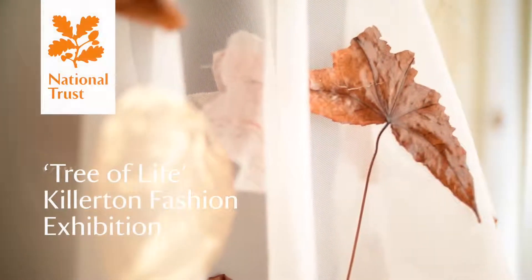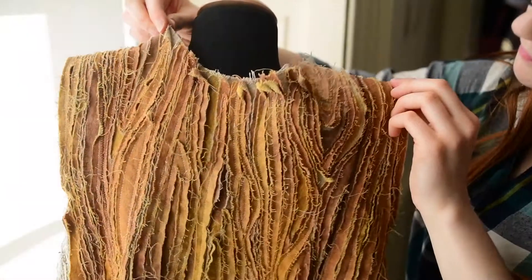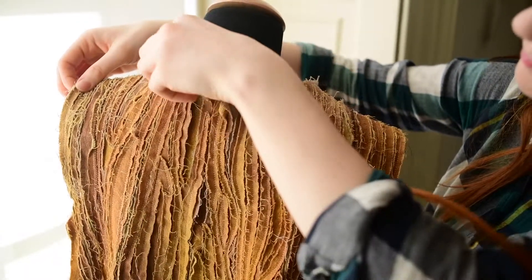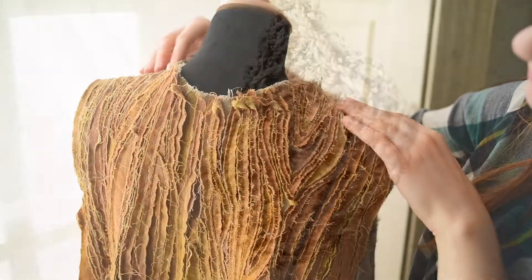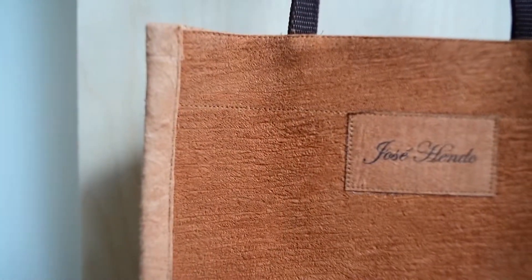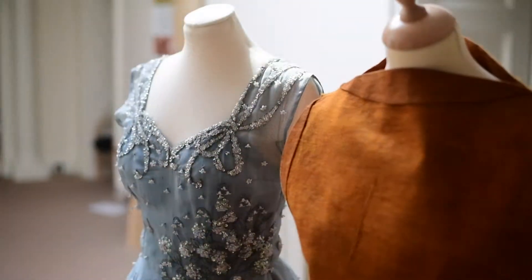I'm Shelley Tobin, I'm a Curator and Dress Historian and I'm Costume Curator at Killerton. This year the fashion exhibition is called Tree of Life. We're looking at decorative objects inspired by woodland and orchards, just like the woodland and orchards on the Killerton estate.